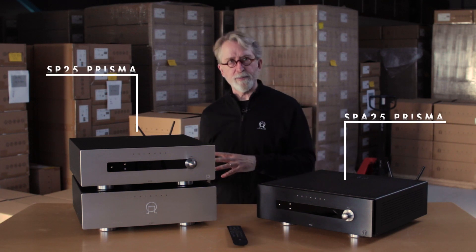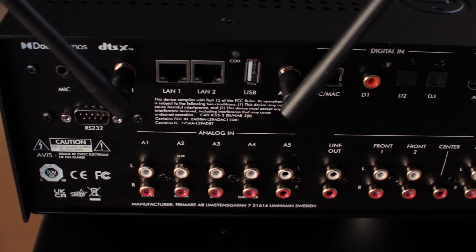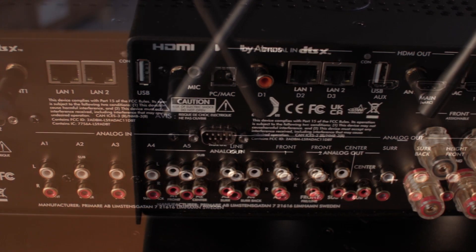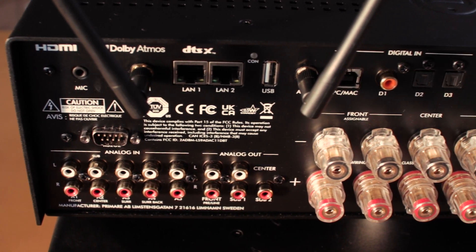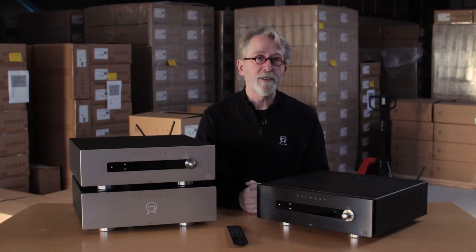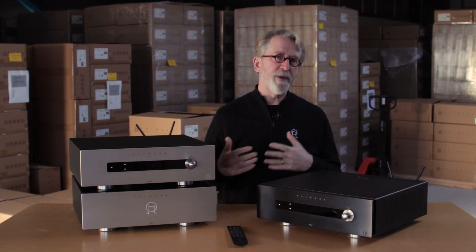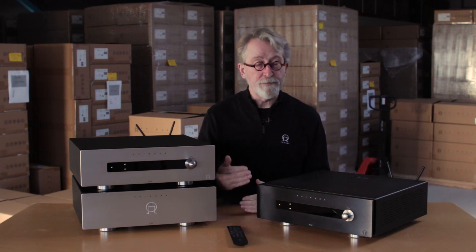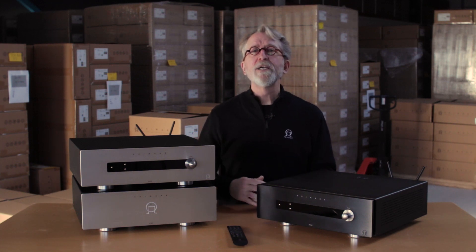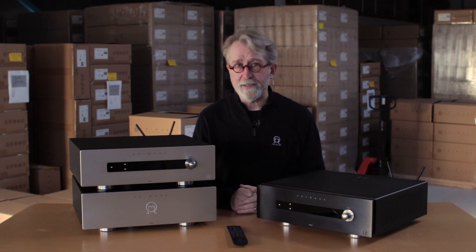As far as inputs go, we have five pairs of RCA analog inputs, and four of those pairs can be configured to a single input to accommodate a 7.1 analog source. This might be a multi-channel SACD player like the BD32 or BD32 Mark II we had in our lineup for many years. This allows you to use the processing within those disc players and connect them as a single input for easy selection.